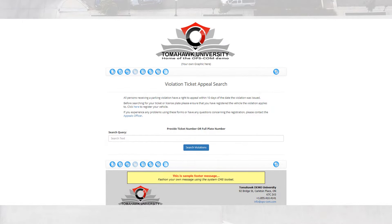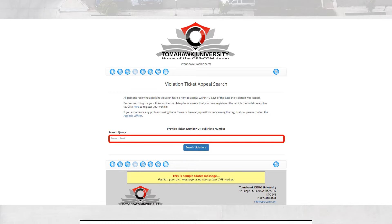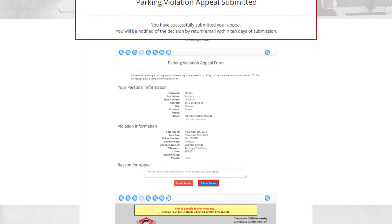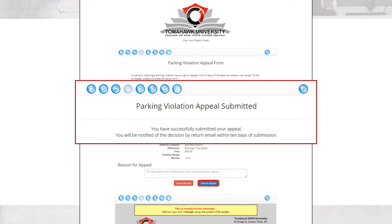One final item related to violations, and often the bane of most parking managers' existence, is the appeals process. Our appeals process couldn't be easier. The end user simply clicks on appeals in their user profile, searches the violation number, and pulls up the details. The customer can then review the infraction and the attached images and GPS location, and if not convinced of their guilt, enter a reason and submit the appeal. The user will then receive a confirmation that their appeal has been submitted.